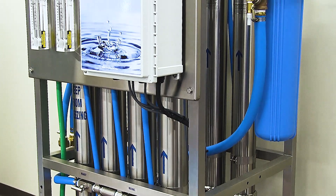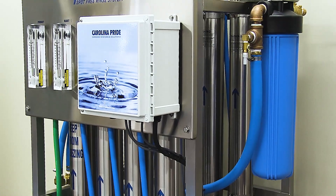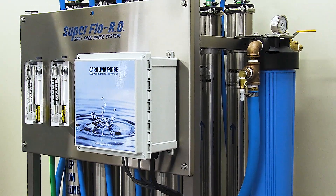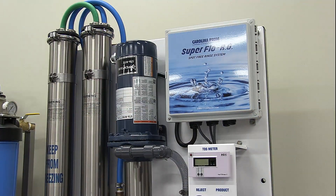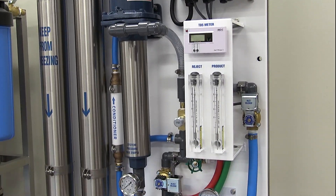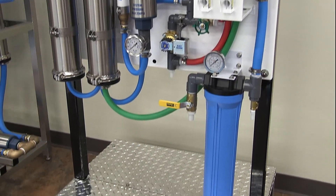Each system ships with a carbon filtration tank, complete with an automatic back-flushing head. The industrial-grade Superflow RO Reverse Osmosis System is designed to be wall mounted or used with an optional leg kit. In addition, optional in-bay covers are available for added protection.